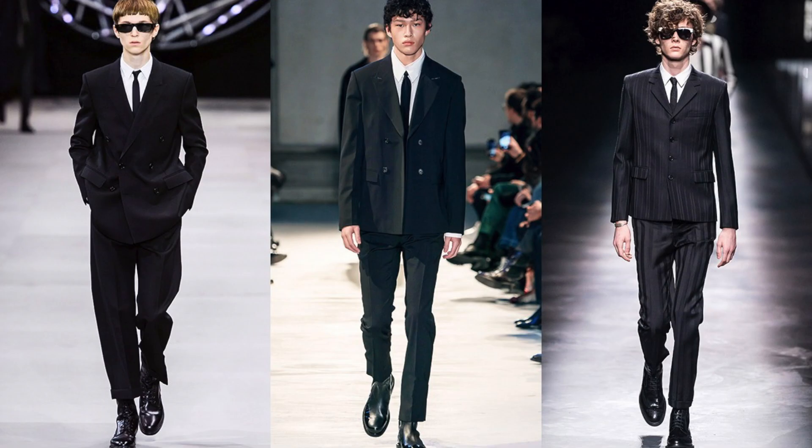Another big trend from the runways this year was all-black suiting. Think Men in Black — black suit, black shoes, black sunglasses, everything blacked out. There's been a lot of brands that have had their models walking the runway in all-black suits with black shoes, black ties, and black sunglasses. It's a really minimal but clean look that gives you that Men in Black slash security vibe.